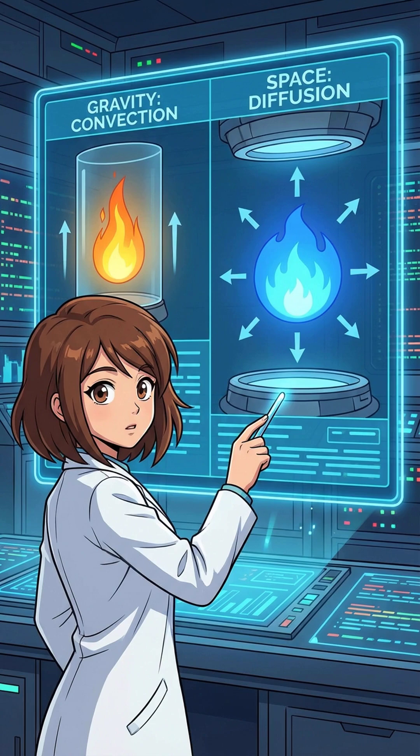Why burn cash on this? Simple — it helps us build cleaner, better engines on Earth. And since space smoke doesn't rise, we need these insights to invent smarter fire alarms that keep our astronauts from getting toasted.